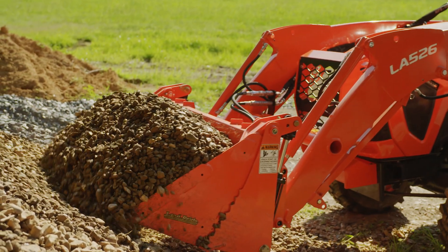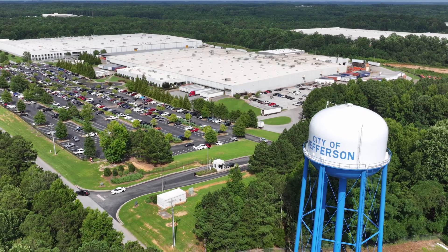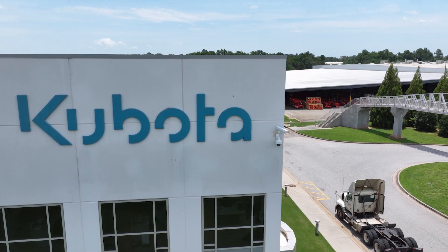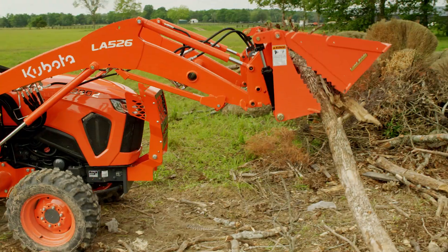Unlike many of our competitors, our engines are designed and built by us. Next up are front-end loaders, which are fabricated, welded, and assembled at our Kubota facility just outside of Atlanta, Georgia. The extensive design process focuses on creating an ideal combination of performance, durability, and efficiency.